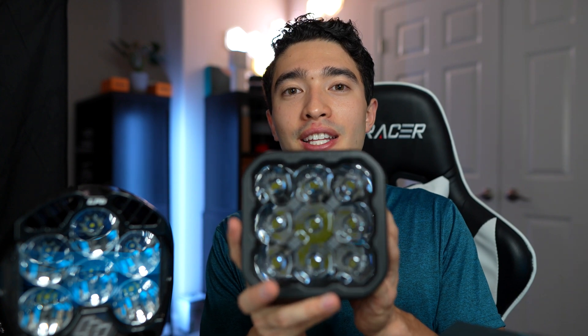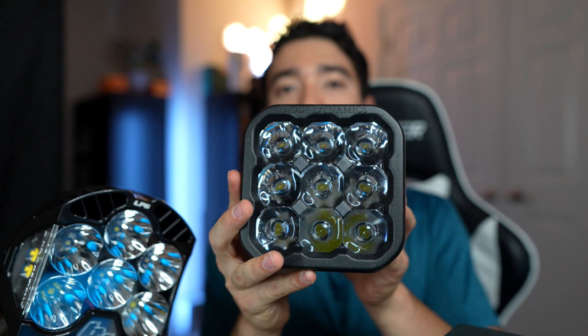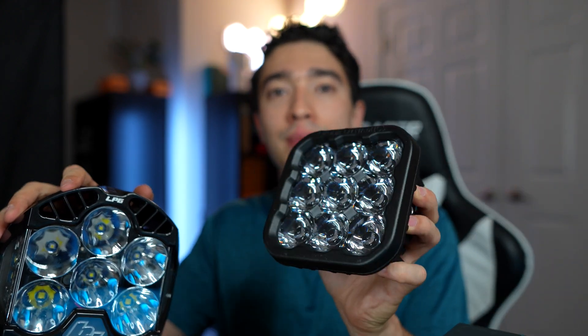Since the Diode Dynamics uses TIR optics, this light is much thinner and lighter compared to the Baja Designs LP6, which could help if you're trying to squeeze lights into a tight area. Both lights today have a spot beam pattern for the most fair comparison. The Baja Designs LP6 has a 9-degree wide spread, whereas the Diode Dynamics SS5 is supposed to have a 20-degree spread. However, since the Baja Designs uses reflector optics it may spill wider, making this a potentially fair comparison in terms of total light output.